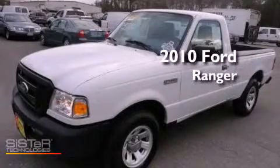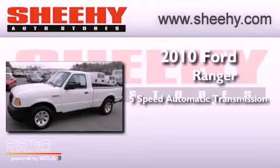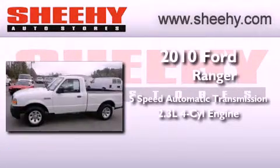This is a 2010 Ford Ranger. This truck has a 5-speed automatic transmission and an in-line 4-cylinder engine.